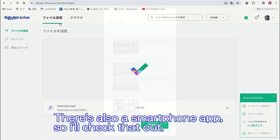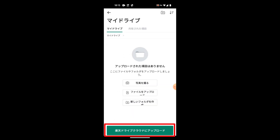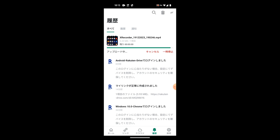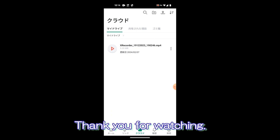There's also a smartphone app, so I'll check that out. That's all for today. Thank you for watching.